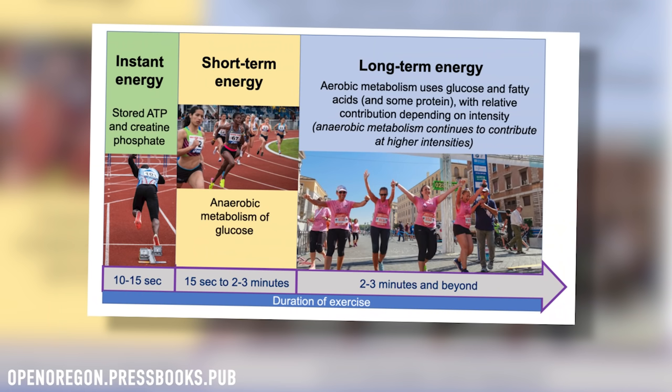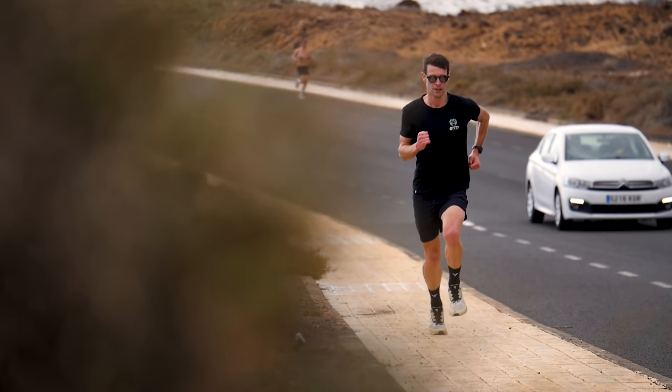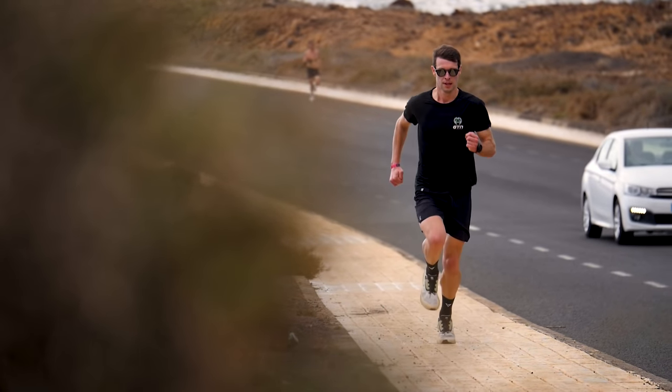After about 15 seconds all of the ATP and creatine phosphate in your muscles is depleted. Your heart and lungs still haven't started working harder, so your muscles need to produce more ATP without oxygen — anaerobically. Your muscles can produce ATP really fast using glucose obtained from stored muscle glycogen, but after about 30 seconds this system is in full swing and your muscles can't store very much glycogen, so it can't continue for very long.